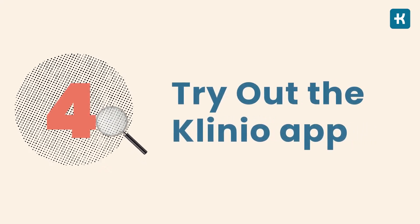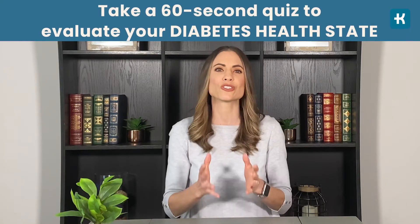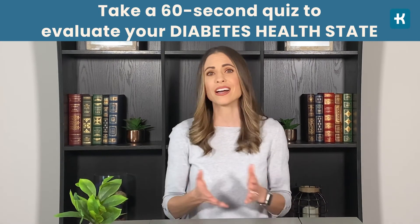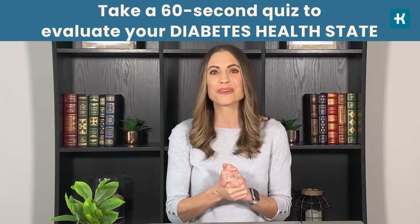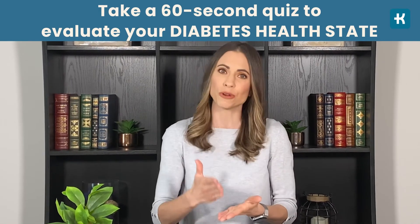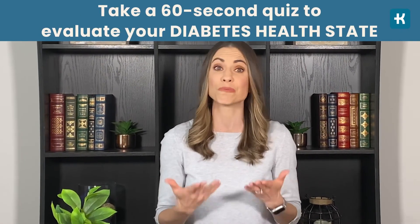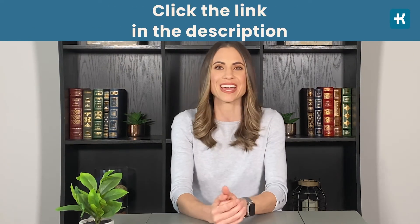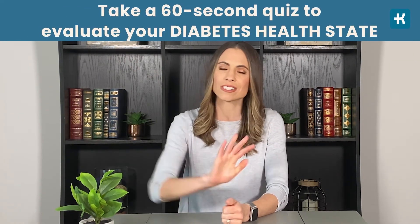Number four: try out the Clinio app. Clinio changes the way you approach diabetes, your everyday routine, and your food. Lots of people who have been using this app agree that it helps you take small steps towards sustainable results, avoiding anxiety and diabetes burnout. Check the app link in the description below this video and keep your diabetes-related stress far away.